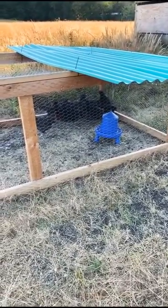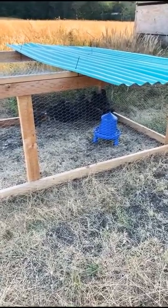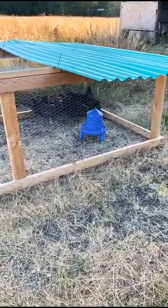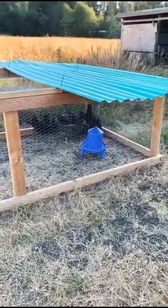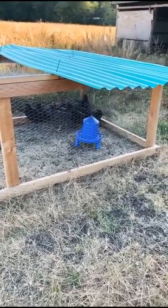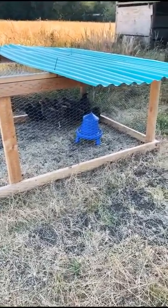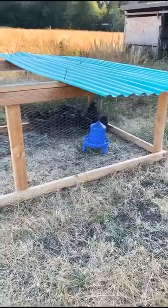I'm all about sustainability. All these chickens here were incubated and hatched here on my homestead. This is a food source that is renewable — I can continuously get chickens and I'm not dependent on any feed store, any food supply chain, or any of that. This is a way for me to grow food very sustainably.